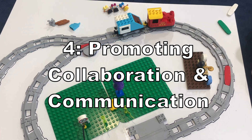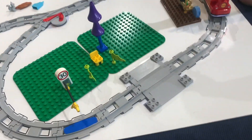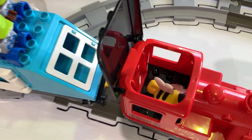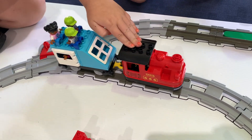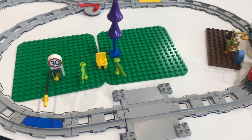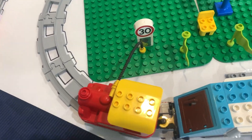Reason four is promoting collaboration and communication. This is a set perfect for group play. Kids can work together to plan and build the tracks, discuss which coding bricks to use, and troubleshoot any issues they encounter. They're going to listen to each other's ideas, share their own, and work together.